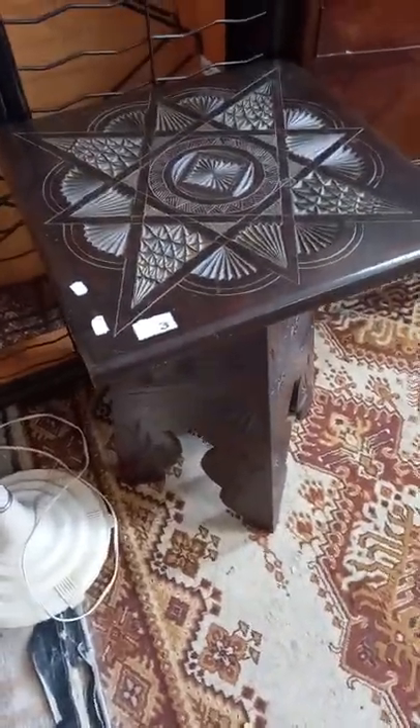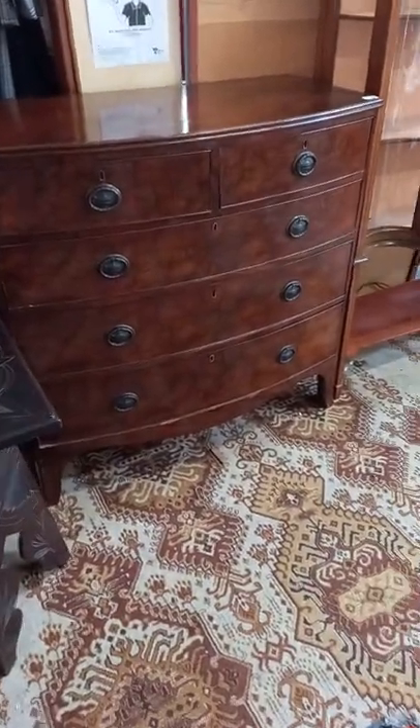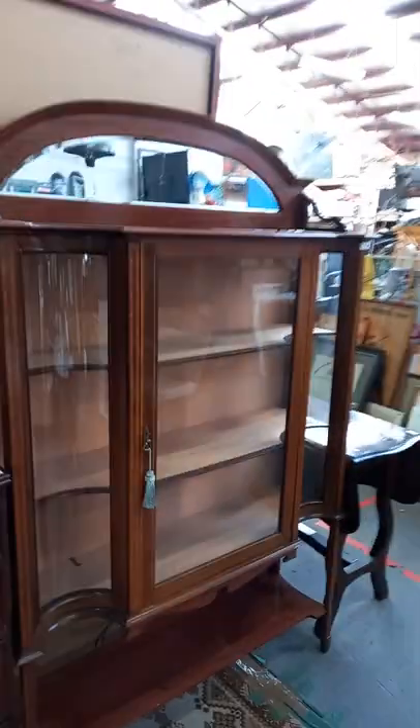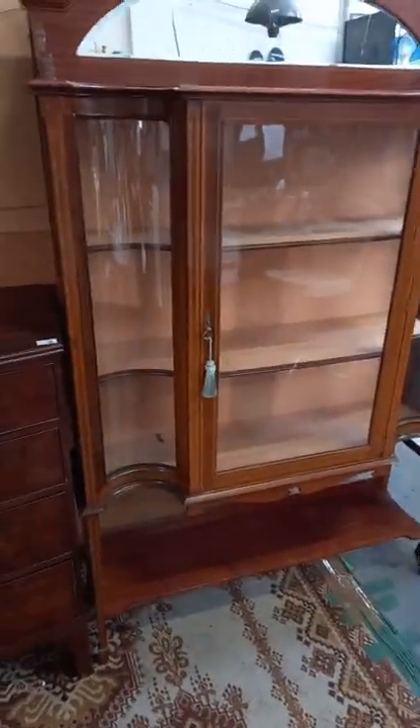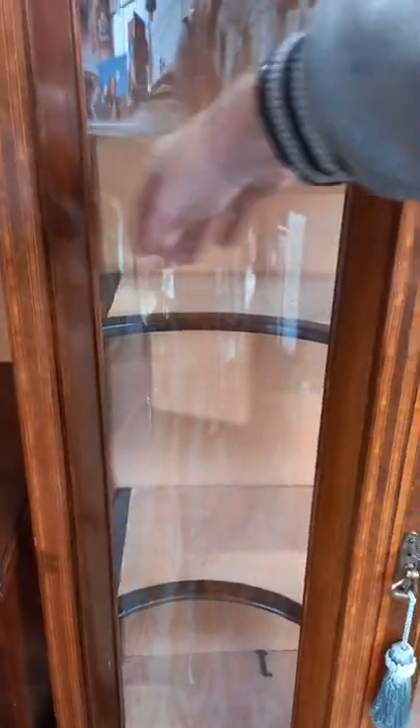Nice little chip carved table — made out of pine, really nice. A little sort of deco Bakelite and white standard lamp. A really nice big Victorian mahogany veneer bow front chest. This is really nice as well — a sort of Sheraton style display cabinet with nice inlaid bands of decoration.